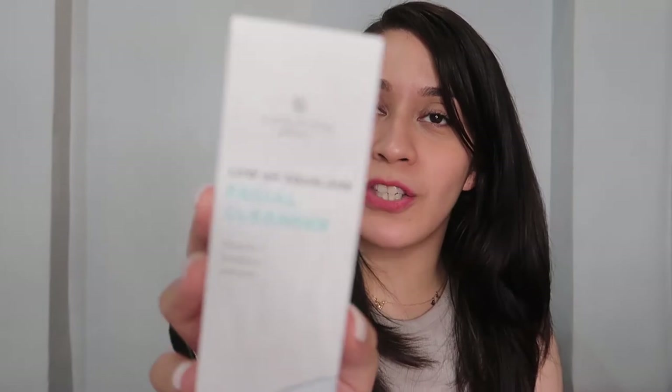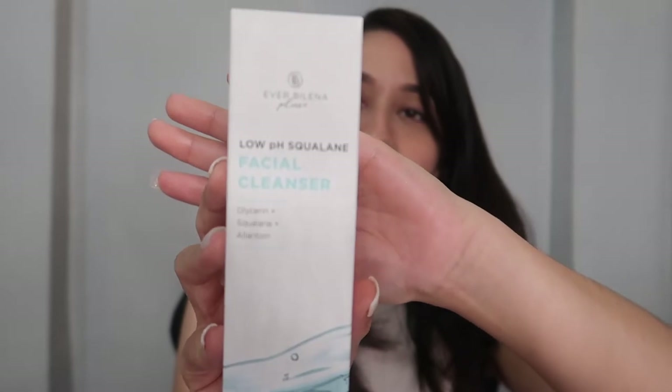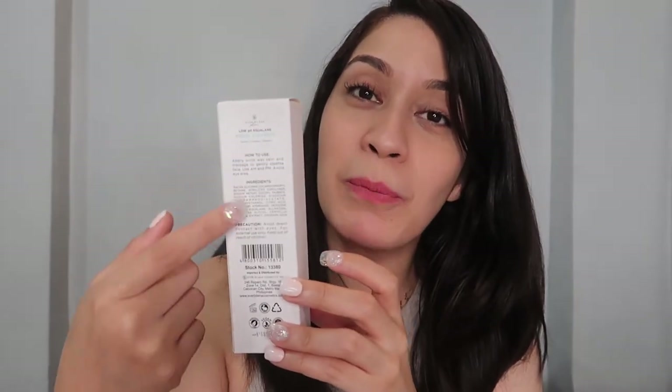So let's go ahead — this is their facial cleanser. This is the Low pH Squalane Facial Cleanser. Ito yung packaging niya — ang ganda ng packaging niya, napakasimple. Sa side there is a description, at sa likod ng packaging makikita mo dito yung how to use, yung mga ingredients, and especially the highlight ingredients ng product na to.